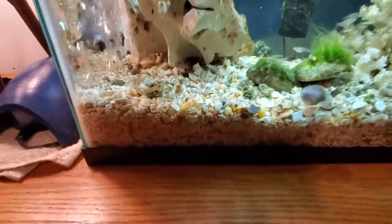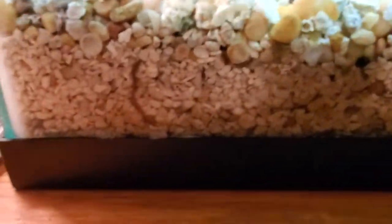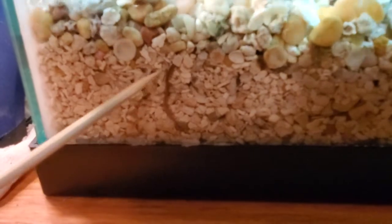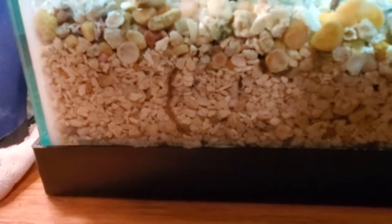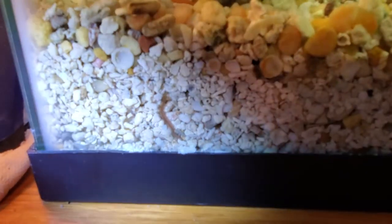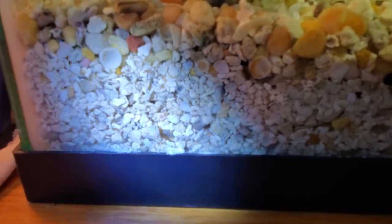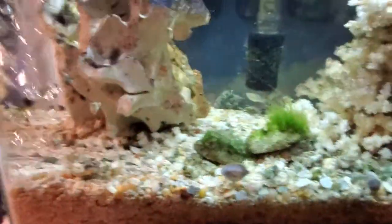I'll show you one of them right here. I can get him to move by turning the light on. There he goes — he's going to run and hide down there. I figure he's a good two, three inches long.